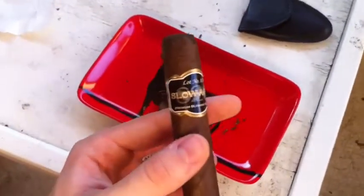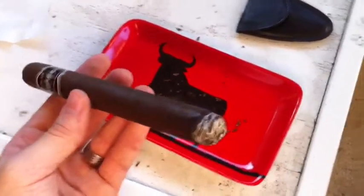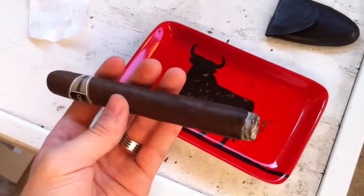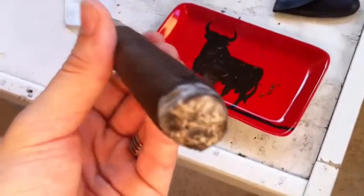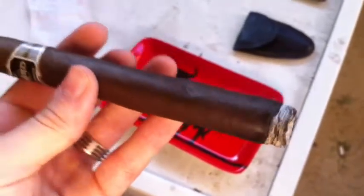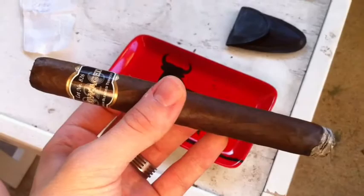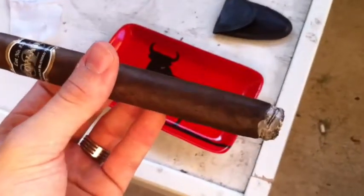I'm back here with the Slow Aged Lot 826 from Perdomo. Thank you Stogie Boys, I can't say thank you enough — you guys are just awesome. So I lit it up, as you can see, just started. I can already tell it's going to be pretty good ash. The draw is really, really nice — it's not tight, not too firm. It's just right where I like it, where it has just a little bit of resistance.